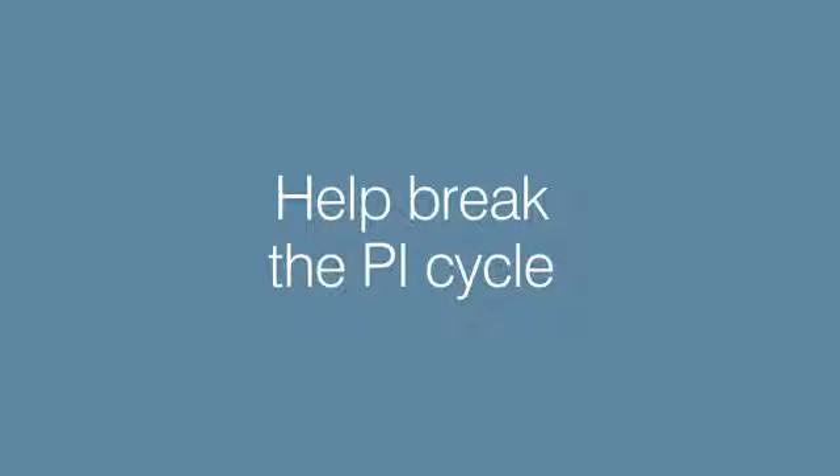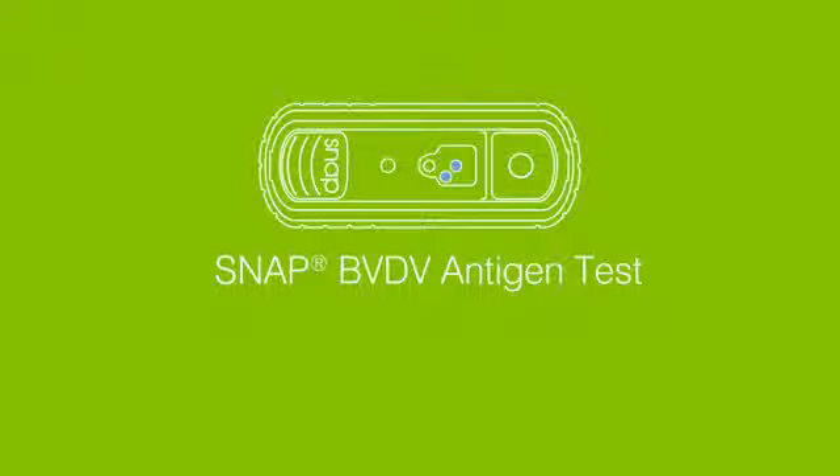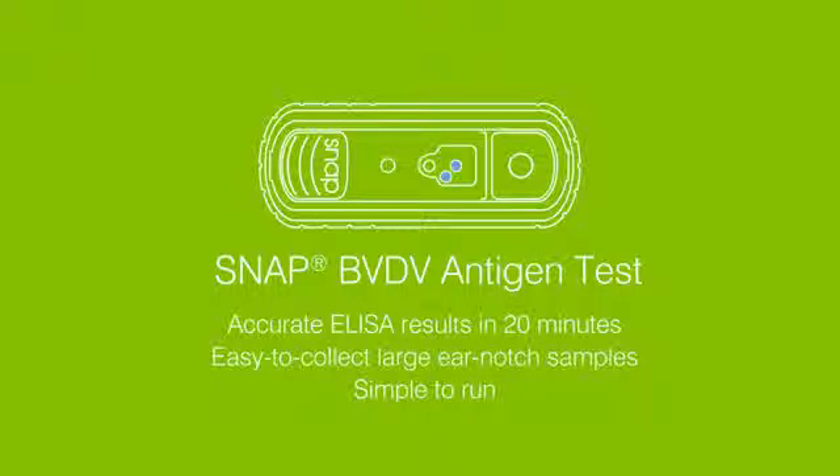There is an easy and affordable way to break the PI cycle of infection. The SNAP BVD test provides results in just 20 minutes, so infected cattle can be quickly separated and healthy animals protected.